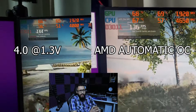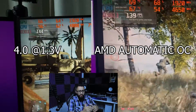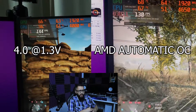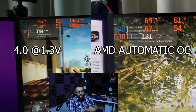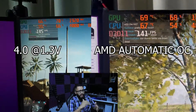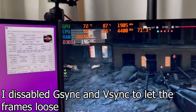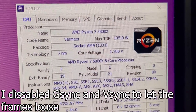I also did a different type of overclocking — I went to 4.4GHz, so 4400MHz, and instead of 1.3V I lowered the core voltage to 1.2V. You can see it here on screen, and I am getting a stable overclock. I'm actually really impressed.